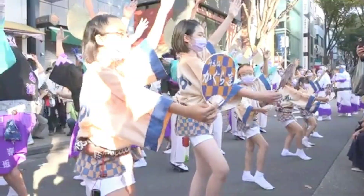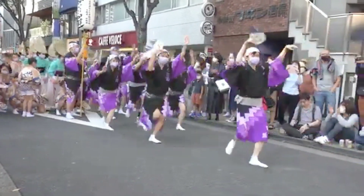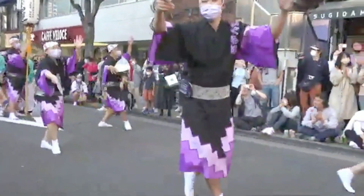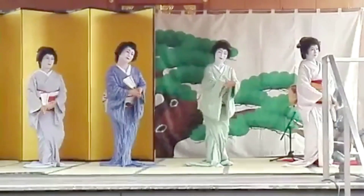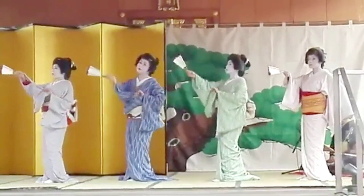Kagurazaka comes alive during its annual festivals. The Awa Odori Dance Festival in summer and the Akaji Shrine Festival in autumn are vibrant celebrations that shouldn't be missed — the streets are filled with music, dance, and delicious street food. Kagurazaka also has a rich geisha culture; it's one of the few places in Tokyo where you can still catch a glimpse of geisha and maiko, and witnessing their traditional arts is a truly unique experience.